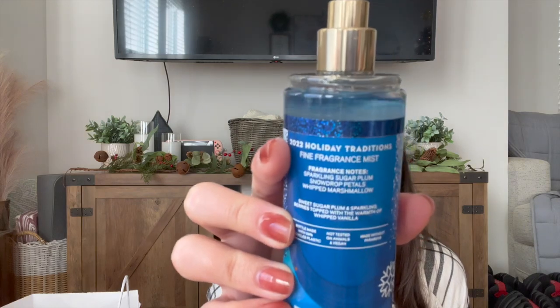It also has a little sentence on it: 'Sweet Sugar Plum and Sparkling Berries topped with the warmth of whipped vanilla.' They brought back where they do a little sentence of what the scent smells like — so exciting. I really wanted this because I've been missing a berry scent in my routine. I finished off my Pink Velvet Cupcake last year, and that was the only gourmand berry scent I had. This one smells so good — I definitely get that plum, almost like a berry, plus the marshmallow. I'm so excited to have this one.